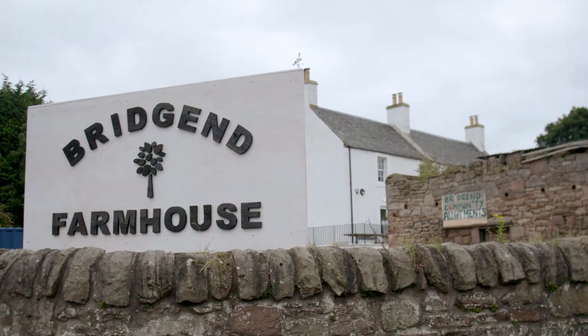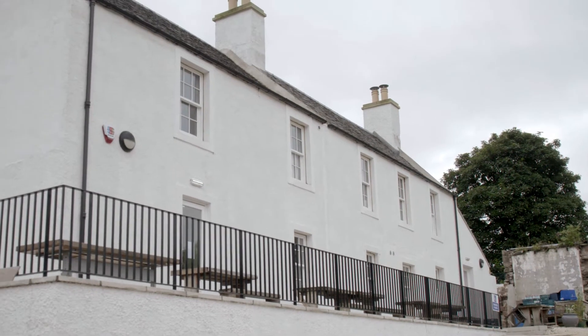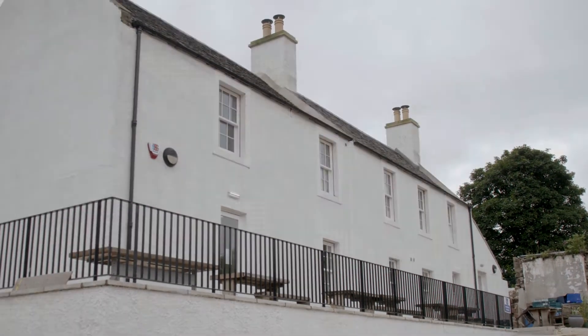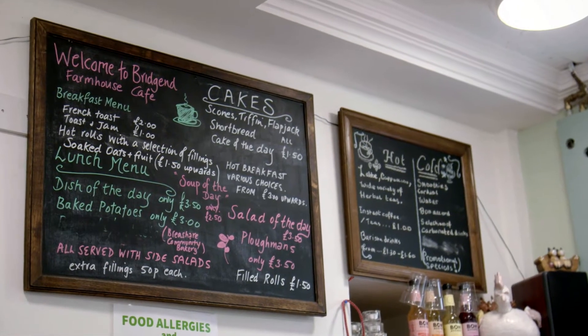This morning I'm at Bridge End Farmhouse in Edinburgh, a community-owned enterprise — an old 18th century farmhouse which has been owned by the community for some years. They've turned it into a fantastic community hub: a cafe, a meeting space.